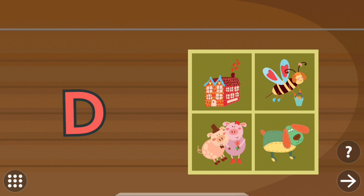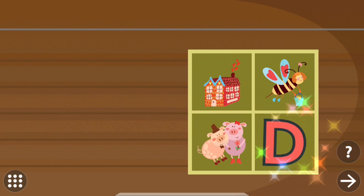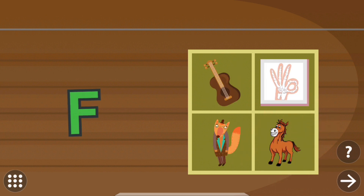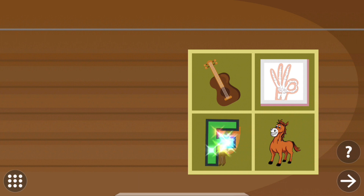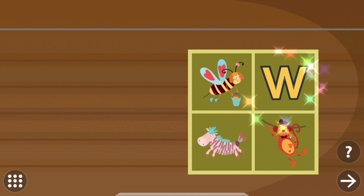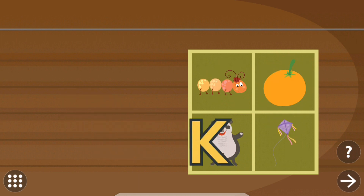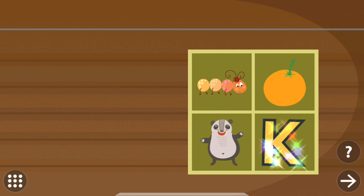Drag the letter to the correct picture. Dog. Drag the letter to the correct picture. Fox. Drag the letter to the correct picture. Watch. Drag the letter to the correct picture. Kite.